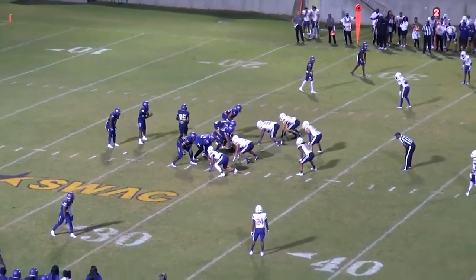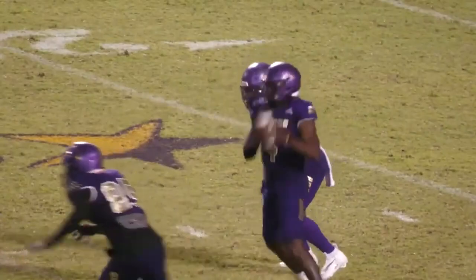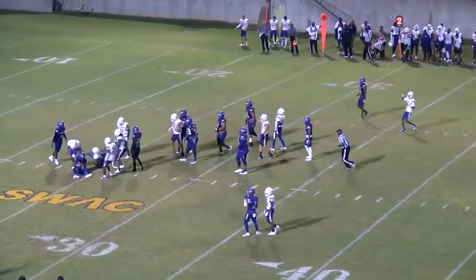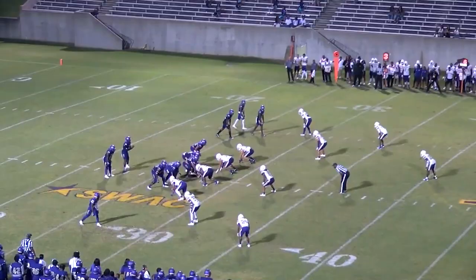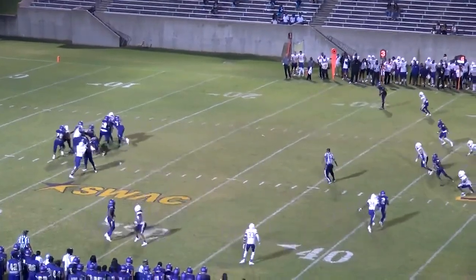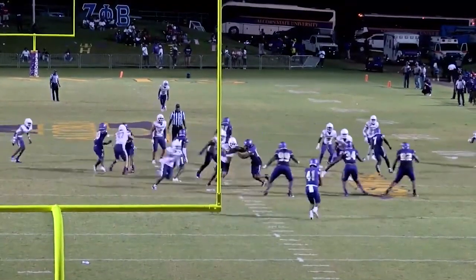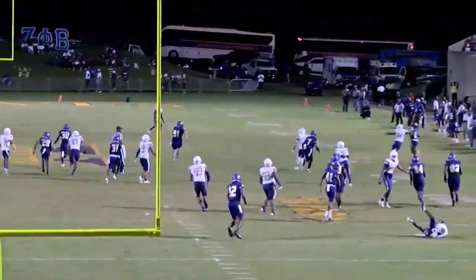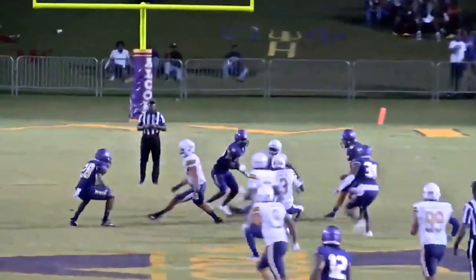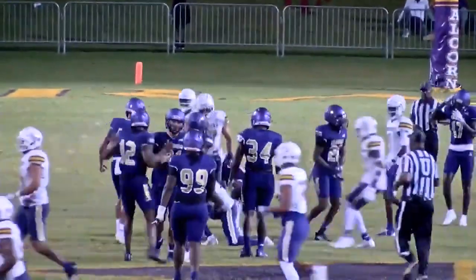Just give it to him. Second and 5 on second down — Jarveon Howard again, met immediately and thrown down. Out of the gun, back to pass, looking left, looks, pump fakes, throws — incomplete. This ball was almost blocked. Jenkins to the 34, to the 35, to the 40 — Jenkins corkscrewed and dropped at the 43.